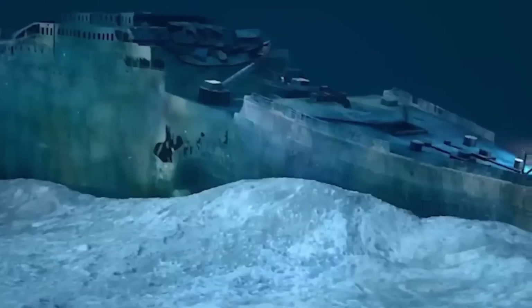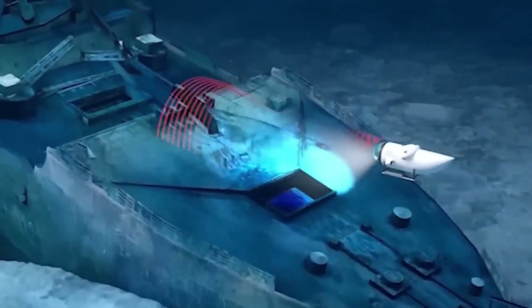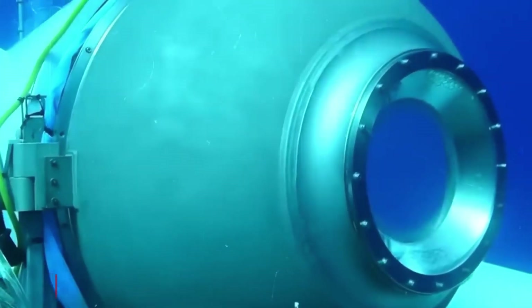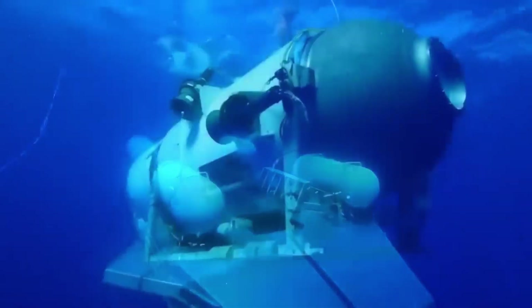Four days later, search teams located the wreckage scattered about 1,600 feet from the Titanic itself — a somber reminder that even the most daring journeys can end in tragedy. The deep sea had claimed another story, one full of courage, risk, and heartbreak.